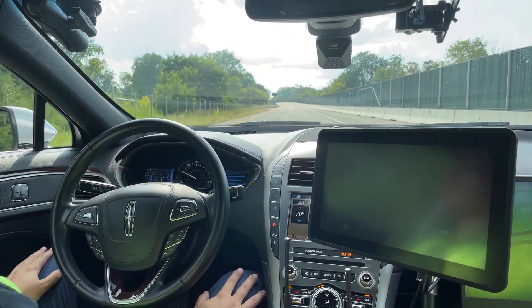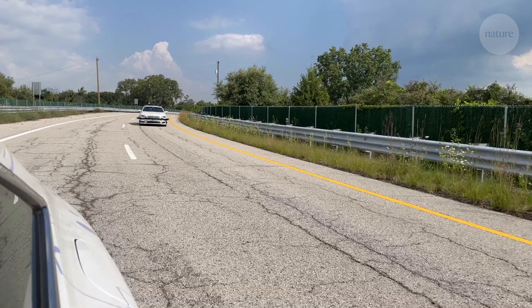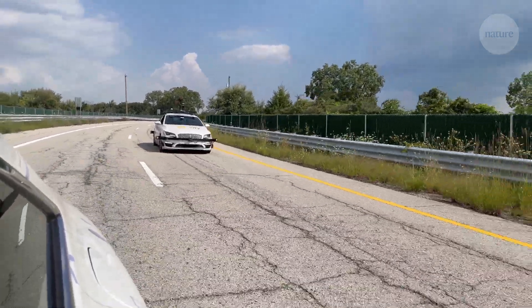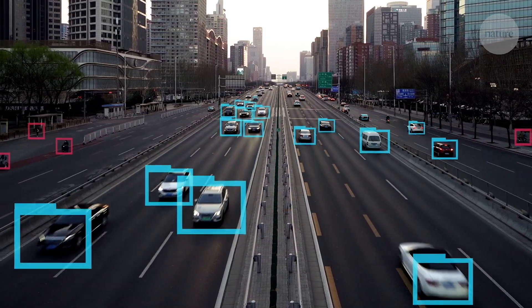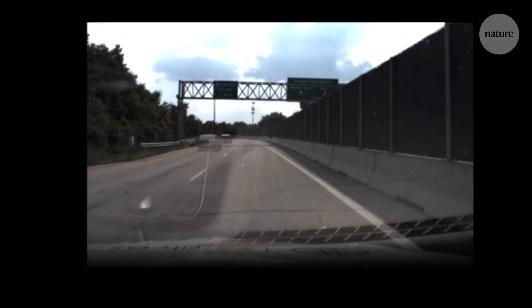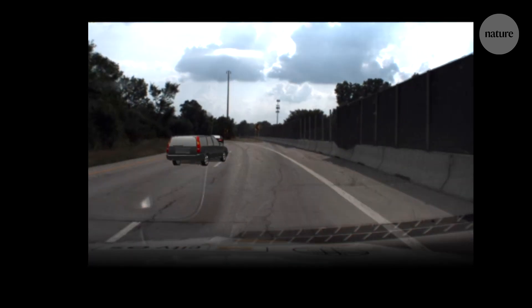How do you give a driverless car a driving test? Researchers have a new way to test out an AI's driving skills. It works by surrounding the car with other AIs, but these ones are virtual simulations and they've been trained to be terrible drivers.